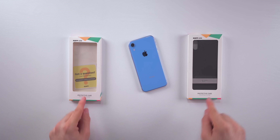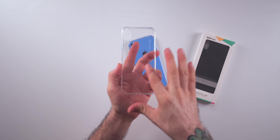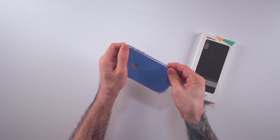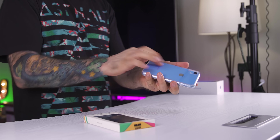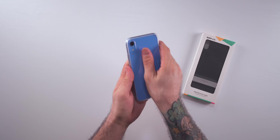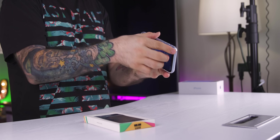First up, we have a couple of cases from ESR — two different styles: a clear one and a black one. The cool thing about the clear case is that the backside is actually tempered glass, which goes perfectly with the iPhone XR. The benefit is that it really shows the actual color of the device right through that tempered glass back cover, and you get the same kind of feeling in the hand. It has a pretty substantial bumper around the side for added drop protection. I definitely think this case is a win.